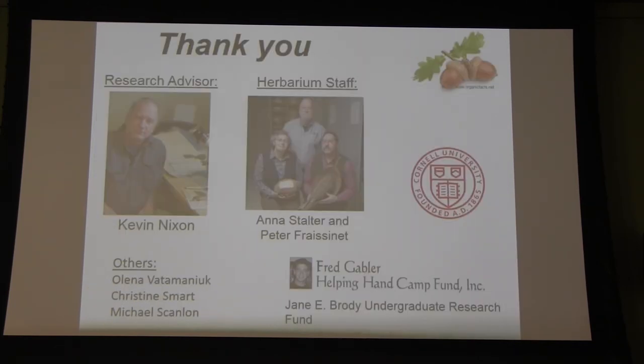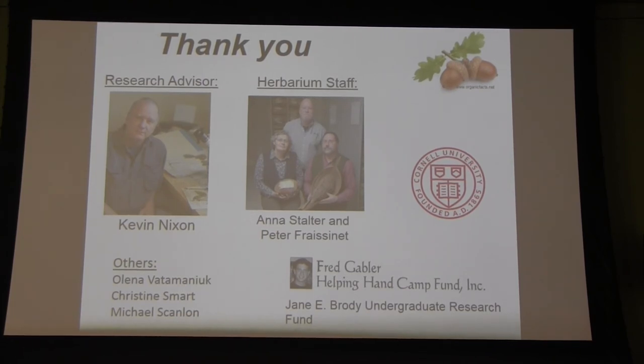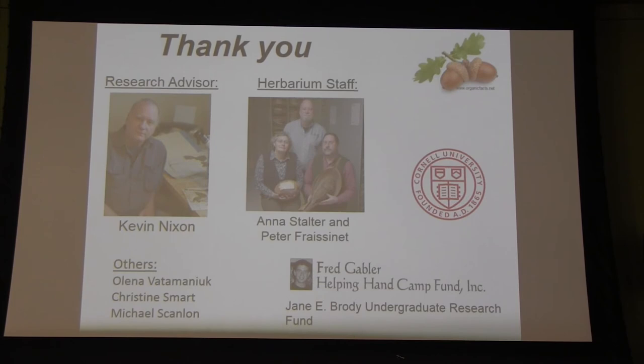To wrap up, a big thanks to Kevin Nixon, my research advisor, who supported me a lot throughout this project. Also to Anna and Peter in the herbarium — they've been a huge help throughout the whole process. And also to the plant science committee, Elena, Chris, and Mike, for helping out with presentation and advice, and to the two undergraduate research grants that are going to support the summer collecting trip. Thank you.